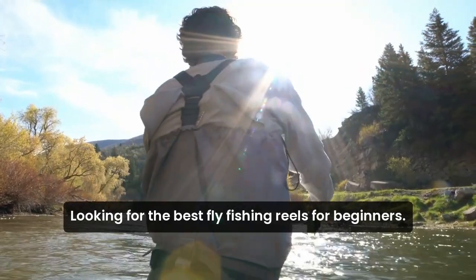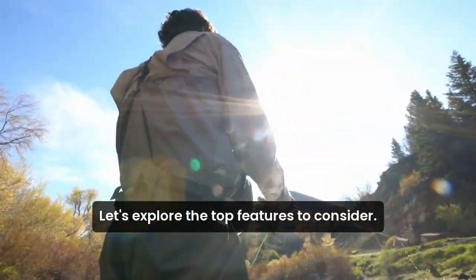Looking for the best fly fishing reels for beginners? Let's explore the top features to consider.